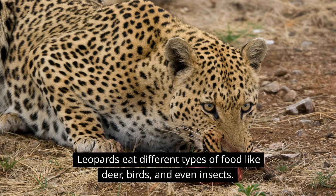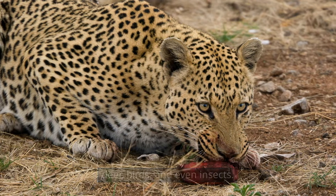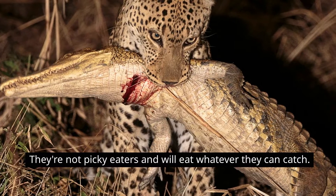Leopards eat different types of food like deer, birds, and even insects. They're not picky eaters and will eat whatever they can catch.